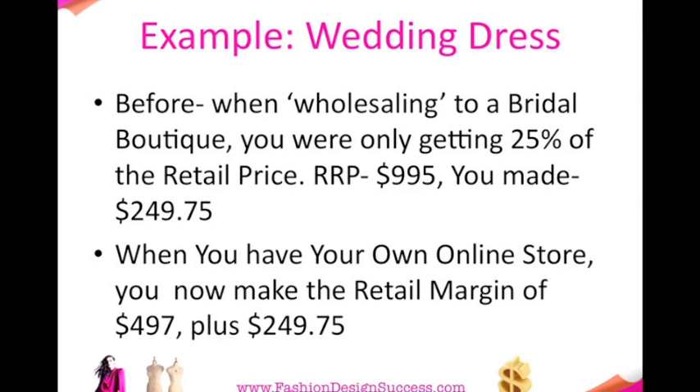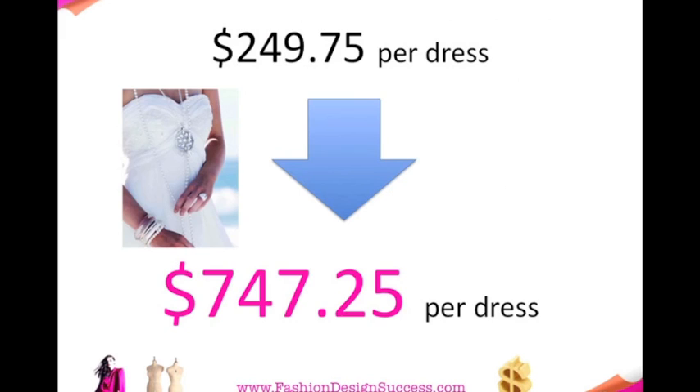When you have your own online store, you're cutting out the middleman. You now make the retail margin that would normally go to your retail boutique, plus what you would normally make. So it's $497 plus $249. Before you were making $249 per dress; you are now making $747 per dress — triple the amount of profit.